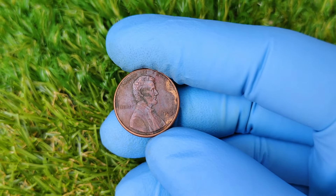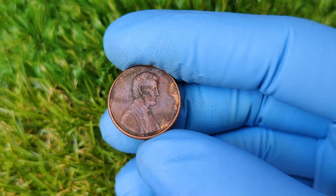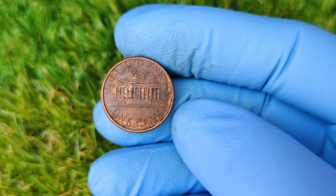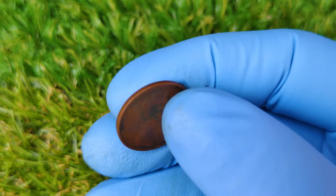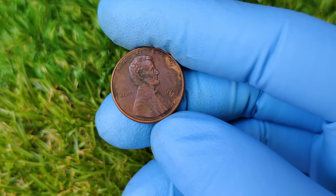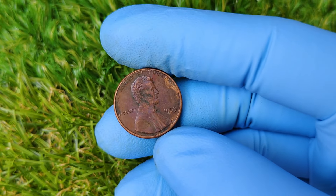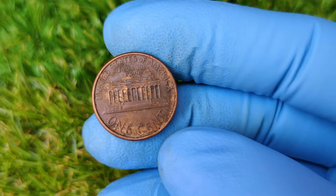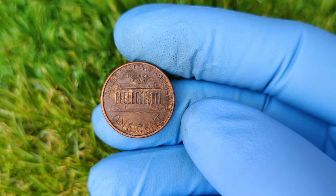You might be wondering: it's just a penny — how can it be worth thousands of dollars? Great question. The key detail here is the absence of a mint mark. Most 1993 pennies were minted in Philadelphia and therefore should have had a P mint mark. However, there are a few rare specimens where the mint mark was accidentally left off. A penny with no mint mark could mean it's from a special and small batch that somehow slipped through the cracks during production. These minting errors are like hitting the lottery for coin collectors — they're incredibly rare, which makes them highly valuable.